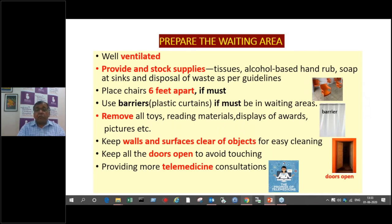Keep the walls and surfaces clear of objects for easy cleaning. If the surface has too many things attached, wall cleaning becomes difficult — you should have a smooth surface. Keep all doors open so that not everybody is touching, opening, and closing them, minimizing surface contact. As we try to avoid patients coming to the clinic, we have to get into an era of telemedicine. Telemedicine has its own limitations and advantages, and if certain problems can be solved that way, it must be encouraged.